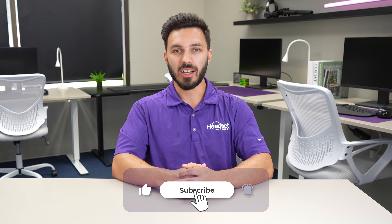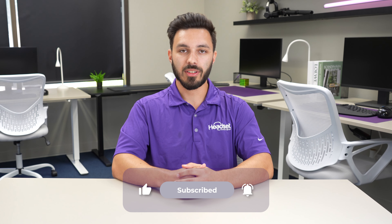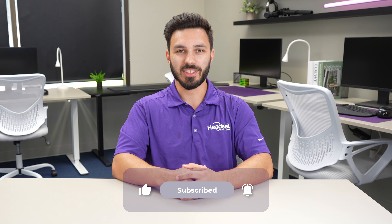That's it for this video. If you found it helpful, give it a like as that helps support our channel, and consider subscribing for more videos like this in the future.